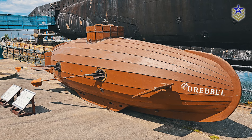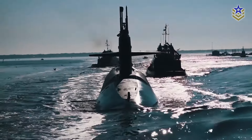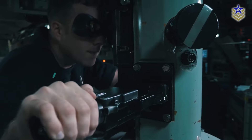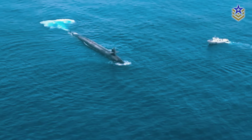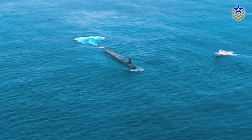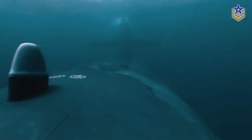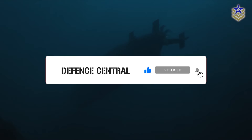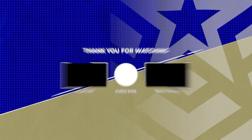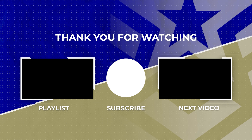The evolution of the submarine, from a rudimentary leather-covered rowboat to a nuclear-powered behemoth, reflects not only advancements in engineering and technology, but also the shifting strategies of naval warfare over the centuries. As nations continue to push the boundaries of submarine technology, the next chapter in this remarkable evolution remains to be written. What do you envision for the future of submarines? Let us know in the comments below, and if you found this video interesting, make sure to give it a thumbs up and subscribe to our channel for more insightful content.